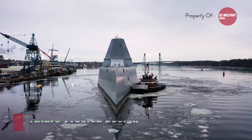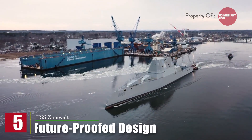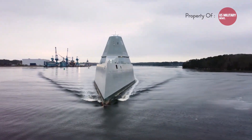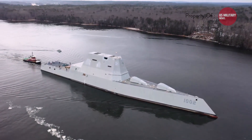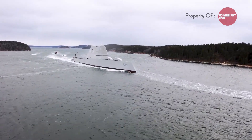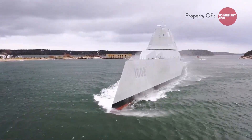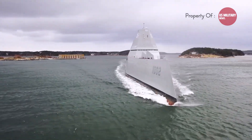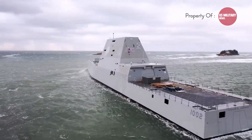Fifth, future-proof design. The USS Zumwalt is designed to accommodate future upgrades and technological advancements. Its modular construction and ample space for additional systems and equipment make it adaptable to evolving threats and emerging technologies, ensuring it remains a powerful asset for the U.S. Navy for years to come. It's important to note that the Zumwalt-class destroyers have faced some challenges and limitations during development and initial deployment, and the class has been reduced in size from its initially planned fleet. However, these challenges do not negate the advanced capabilities and power of the USS Zumwalt and its contributions to the U.S. Navy's surface fleet.